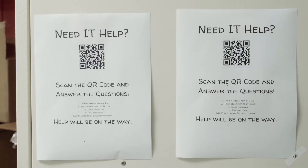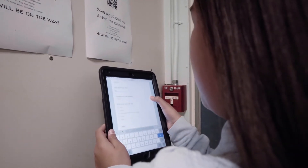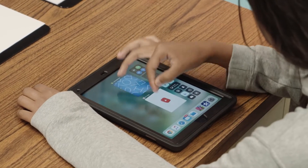Our student tech team is a place where students that have problems with their devices can come over and have them fixed. I brought in the IT department and said, 'Teach my students how to do this.' This is something they can do, and they can make these repairs so we can turn around and get these computers back to the classrooms quicker.